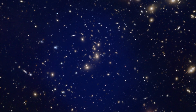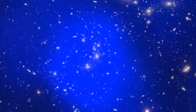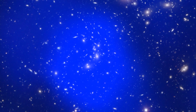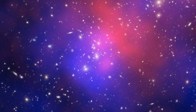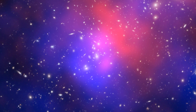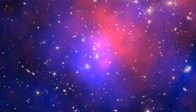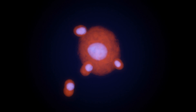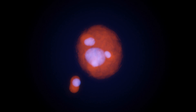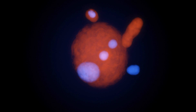This lets the astronomers make a detailed map of where the dark matter is, shown here in blue. Comparing the location of the galaxies, the hot gas and the dark matter shows that this is not a simple crash between two clusters. By reconstructing the history of Pandora's Cluster, astronomers think that it must have formed from four different clusters involved in a series of collisions over a period of some 350 million years.